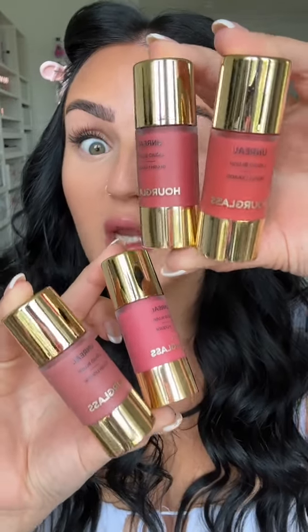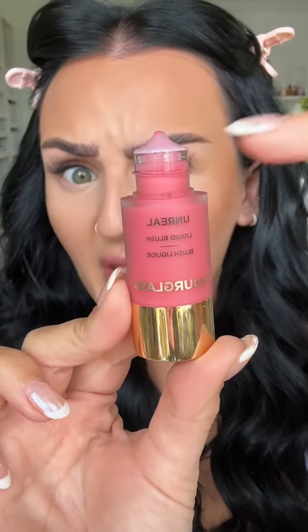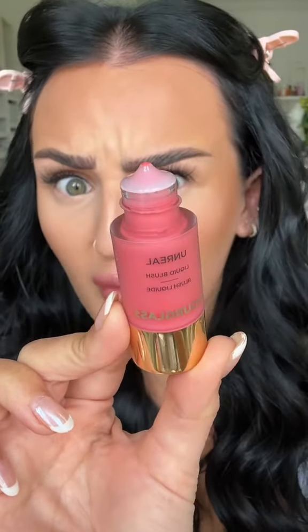The Unreal Blushes from Hourglass claim that you only need one extremely tiny dot. They have this little tiny dropper with a button you press to dispense the dot. One tiny dot — that's all you need, so let's see.